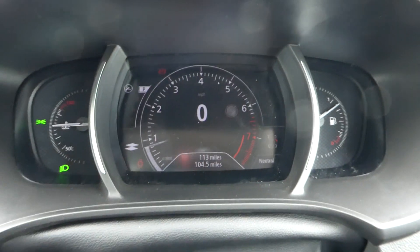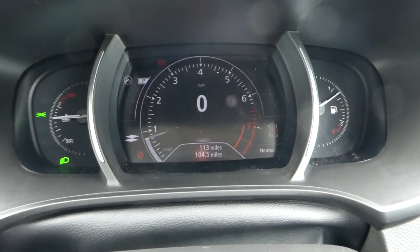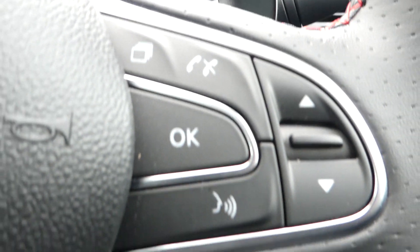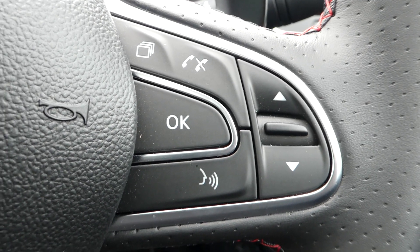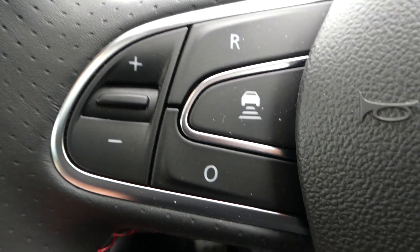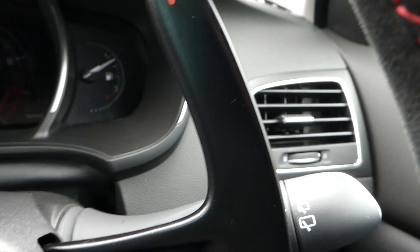Now as we jump into the driver's seat, you can see so far 113 miles. As I say, this is a demonstrator model so this particular car isn't available just yet, but this model is available. We have our telephone and voice control and other options on the stalk.